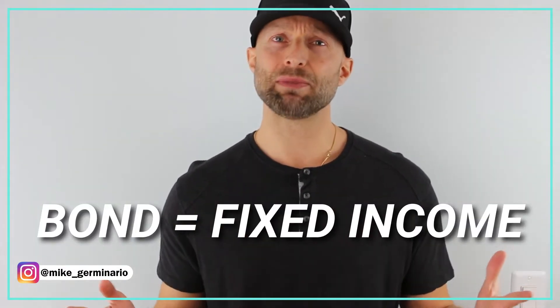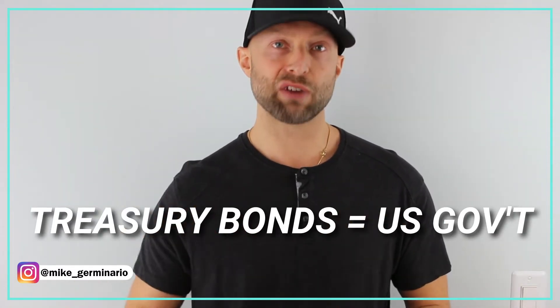Let's quickly get through some bond terminology. When you hear bond or fixed income, they mean the same thing. When you hear treasury bonds, think U.S. government bonds.